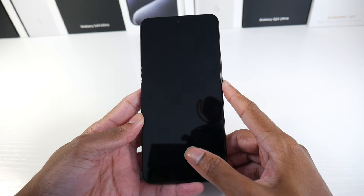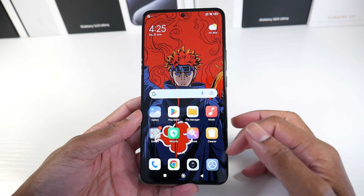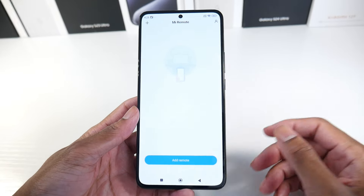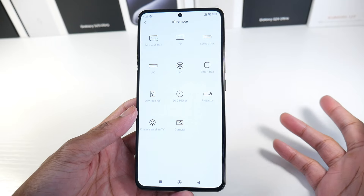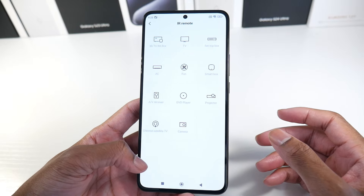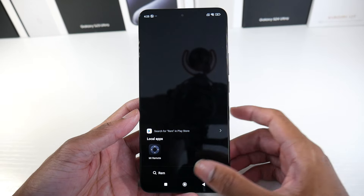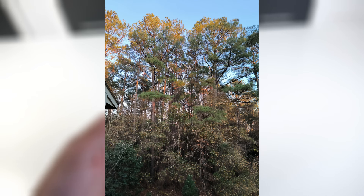The fingerprint scanner is an optical one and it works fine — no major issues. A big feature a lot of people love about Xiaomi phones is the IR blaster, which lets you control TVs, projectors, AV receivers, AC units, smart boxes, and more. I actually use my Xiaomi phones to control my TVs, and it works really well. I wish more smartphones would include it.